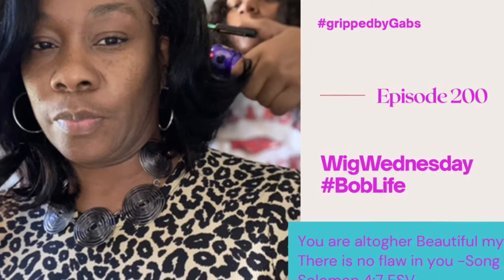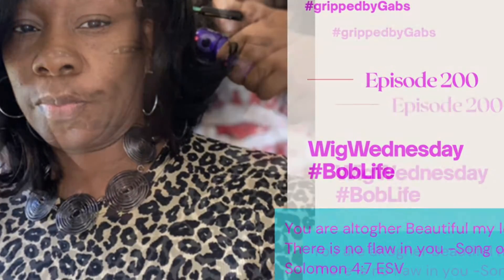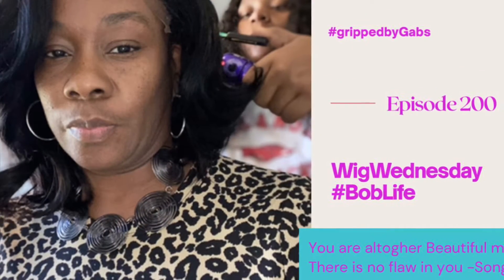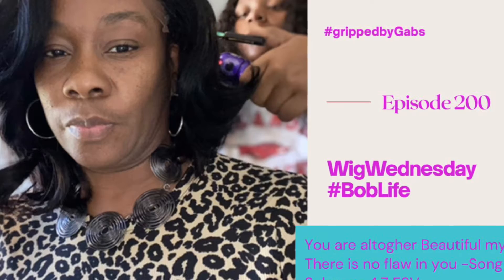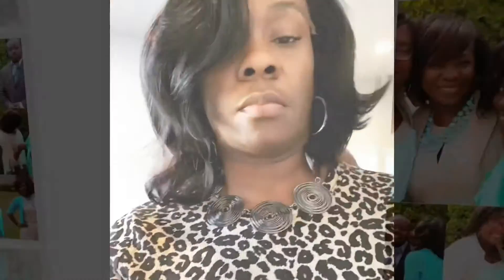Good morning! Thanks for stopping by my channel. I promise to show you a new wig every Wednesday, and this is what I'm doing with a new wig cutting style by Gabby. Continue watching if you would like to see the results.